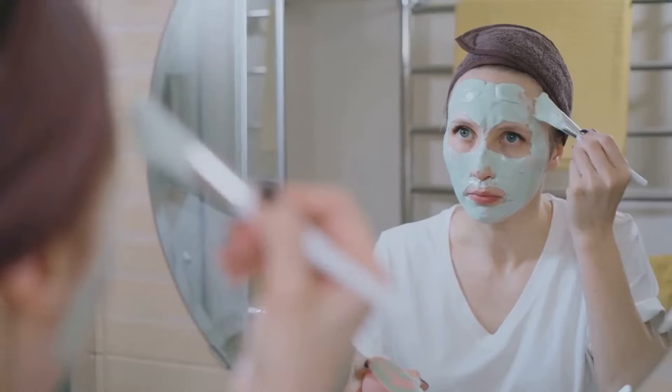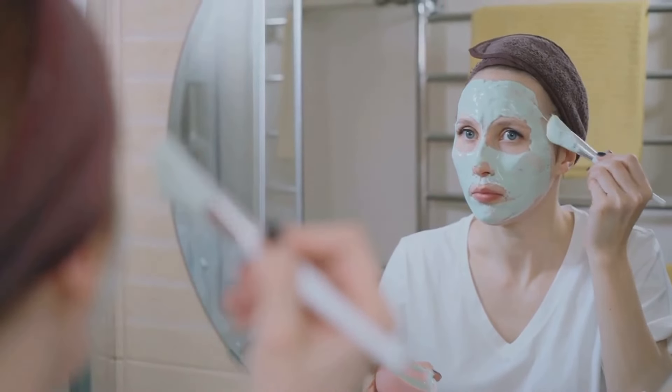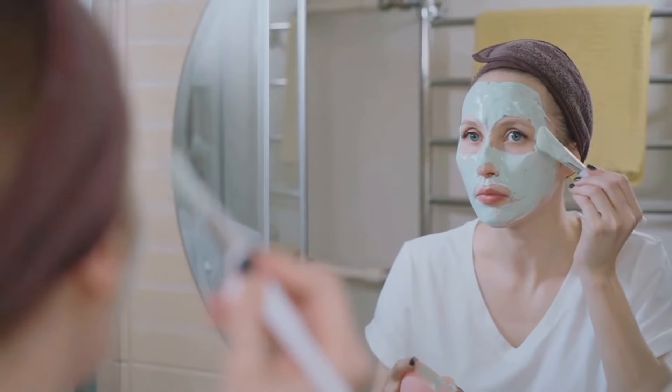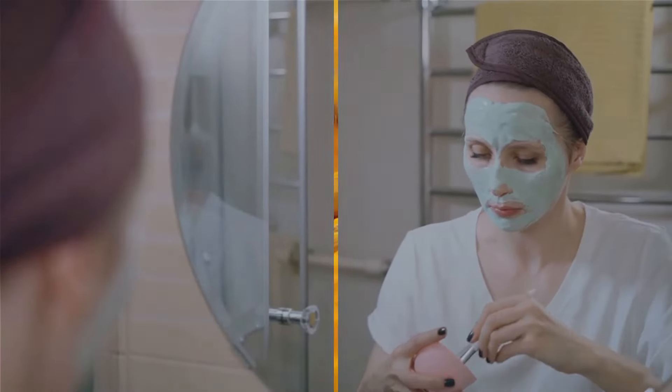Creating your own skincare remedies at home isn't as daunting as it might seem. With just a few ingredients, you can whip up a face mask that not only hydrates your skin, but also helps to slow down the aging process. And voila, you now have your very own homemade hydrating face mask.